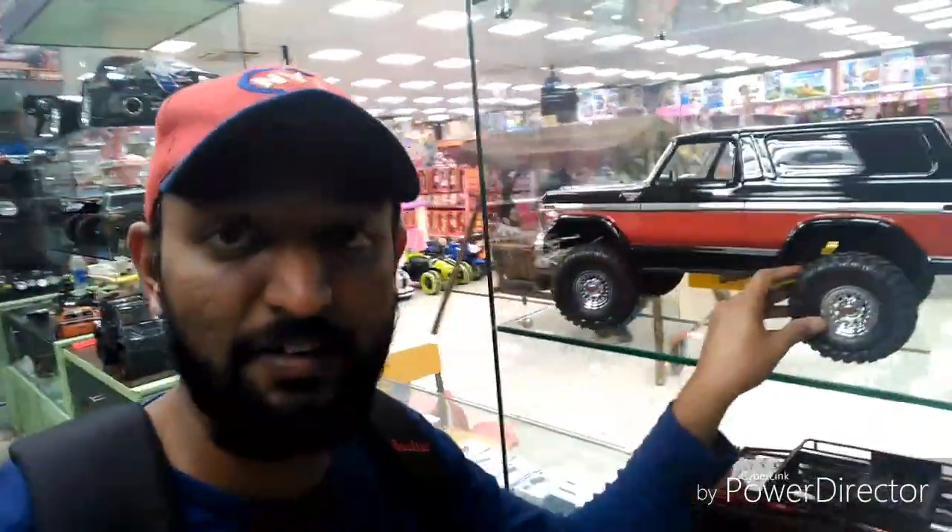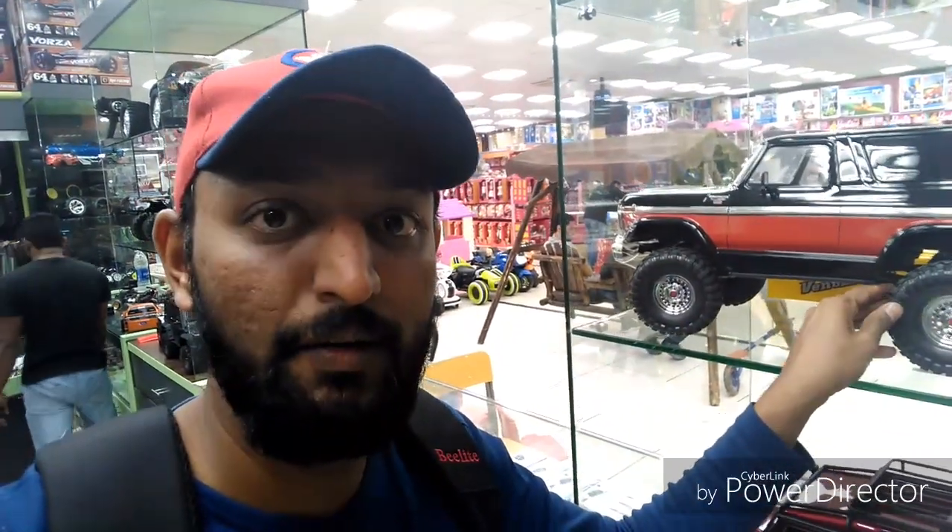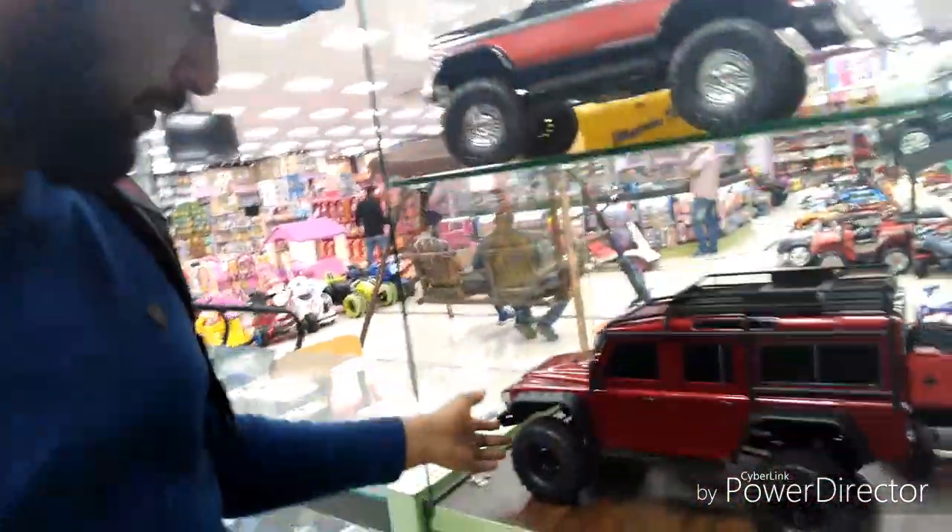This is a full set option, without a battery and a charger. This other model is different — this one is a Defender.